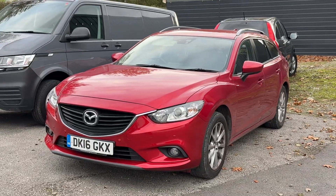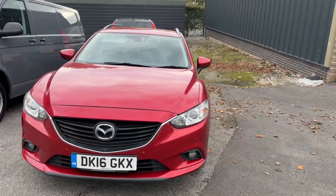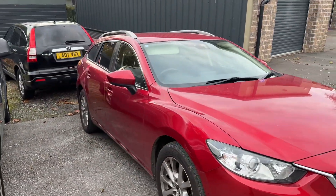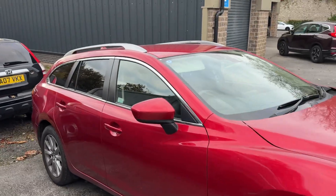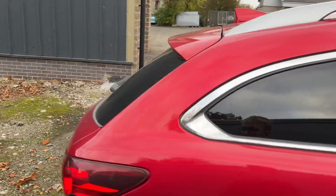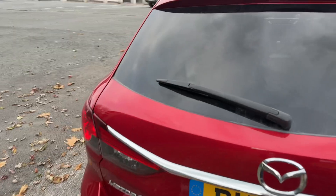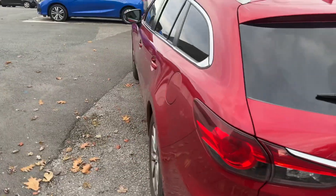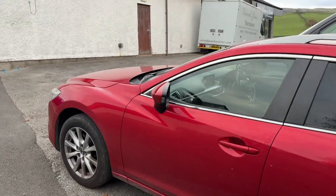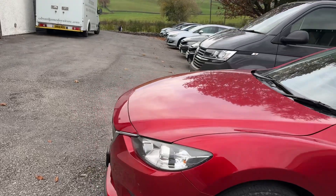Hello everyone and welcome to the Kennel Automate YouTube channel. My name is Sam, the internet specialist. Today I'm showing you around our latest arrival — this 2016 Mazda 6 Estate, the SEL model, so a very good specification. This is the two-litre SkyActiv, so it's the petrol. It's had one owner from new, which is excellent, especially for a 2016 car.